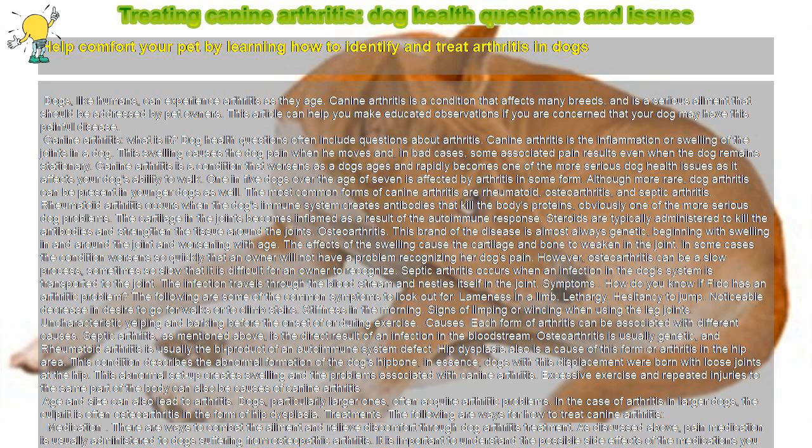This abnormal setup creates swelling and the problems associated with canine arthritis. Excessive exercise and repeated injuries to the same part of the body can also be causes of canine arthritis. Age and size can also lead to arthritis. Dogs, particularly larger ones, often acquire arthritic problems. In the case of arthritis in larger dogs, the culprit is often osteoarthritis in the form of hip dysplasia.